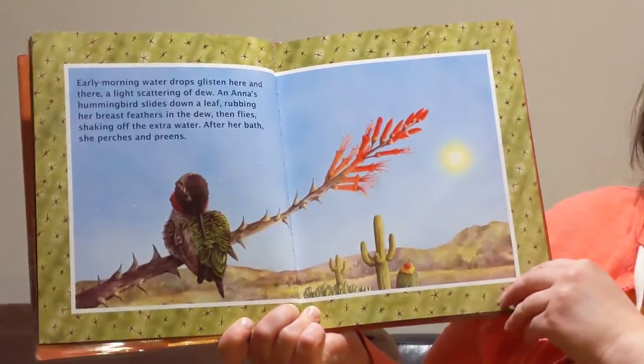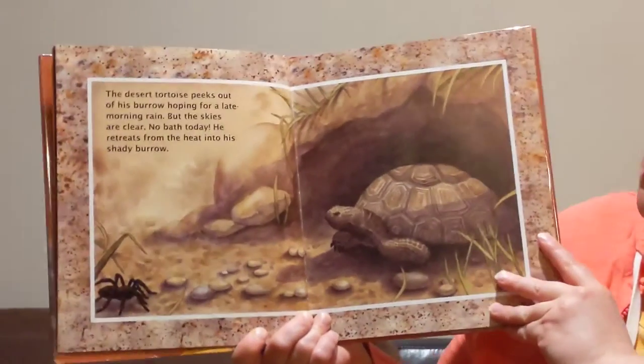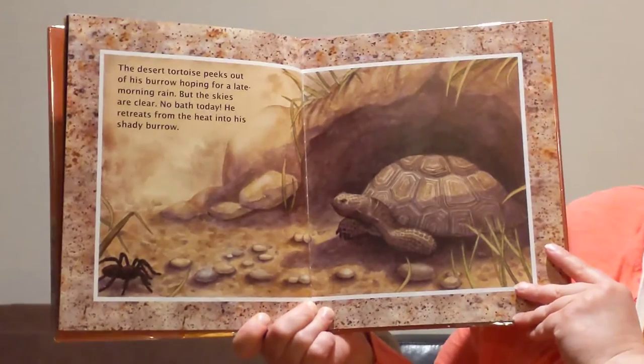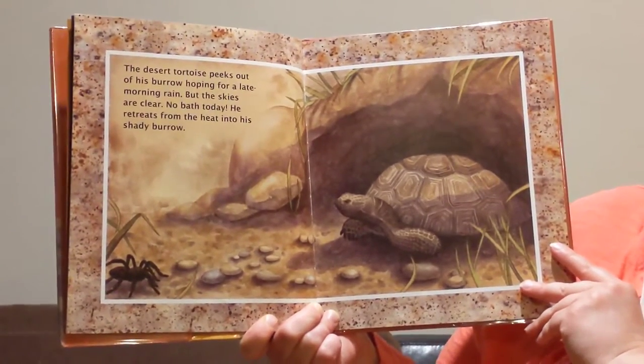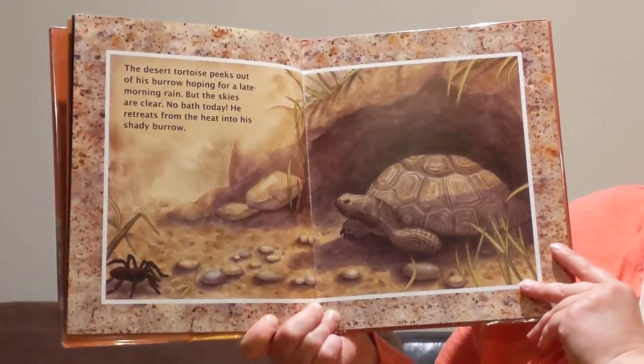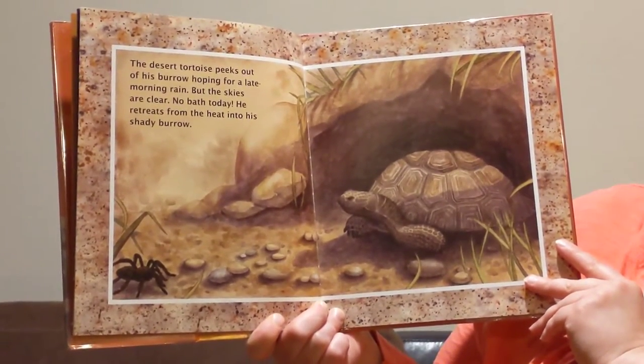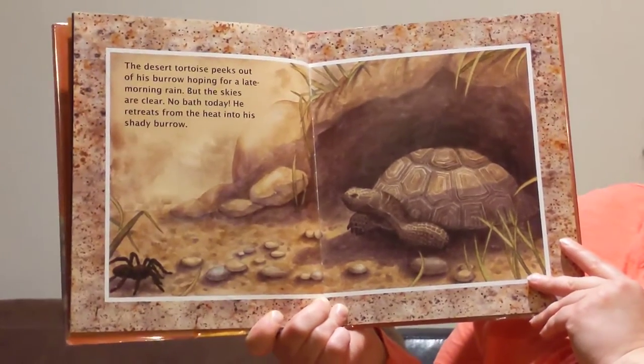Preens means she plucks at her feathers and cleans herself. The desert tortoise peeks out of his burrow, hoping for a late morning rain. But the skies are clear — no bath today. He retreats from the heat into his shady burrow.